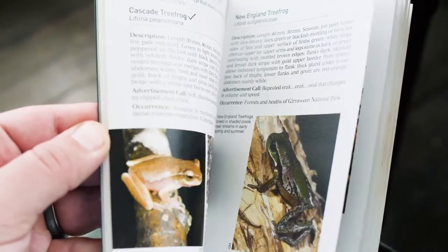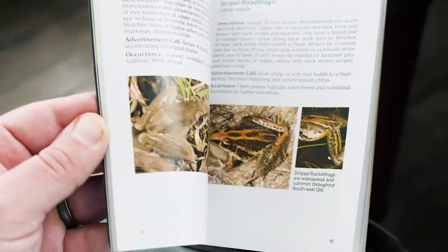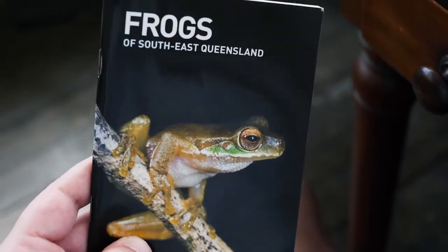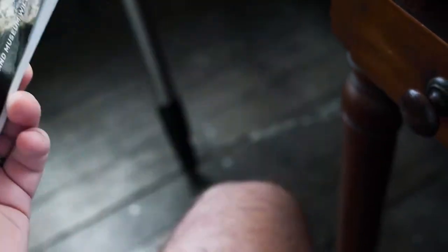Some cool ones. There are definitely some cool frogs that we want to track down. I'll post the link in the bio for where you can buy this book as well. And let's go. I'll just start on a sad note — I was just getting dressed to go out and I noticed that I've only got one frog sock. I'm not sure if this is going to affect my frogging abilities, but we'll see.